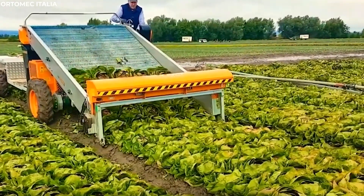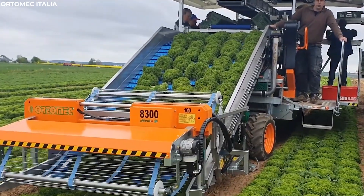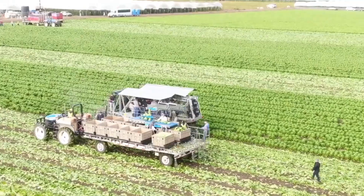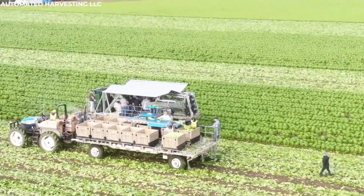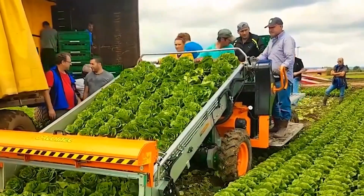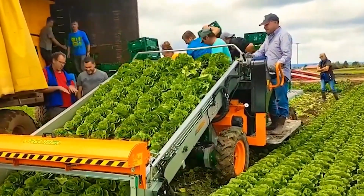The conveyors then carry the harvested lettuce to waiting bins, where it is sorted and prepared for market. This careful process ensures that the lettuce reaches consumers in the best possible condition, a testament to the ingenuity of modern agricultural machinery.